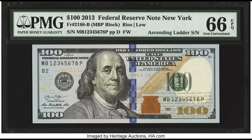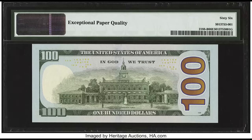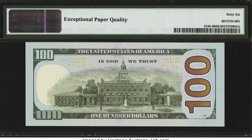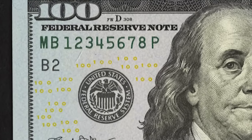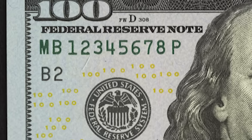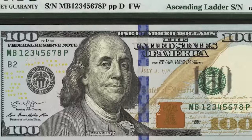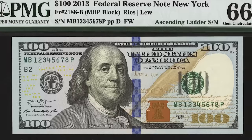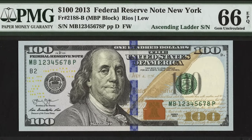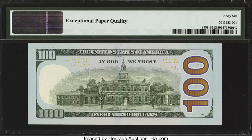This bill sold for $4,560. It's a 2013 $100 bill, and the key feature is the serial number — collectors call it an ascending ladder serial number, which is a fancy serial number that commands a premium. The serial number starts with a 1 and ends with an 8 consecutively. This can happen in reverse order as well, starting with 8 going down to 1. There are many types of fancy serial numbers, but this one sold for $4,560.